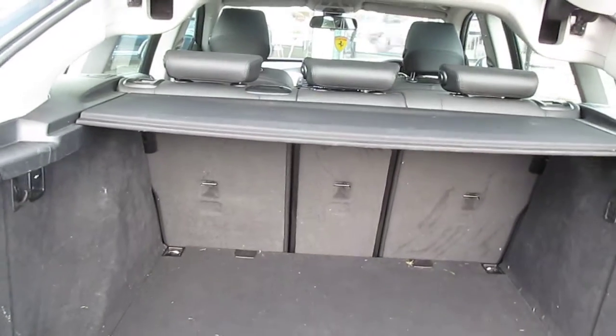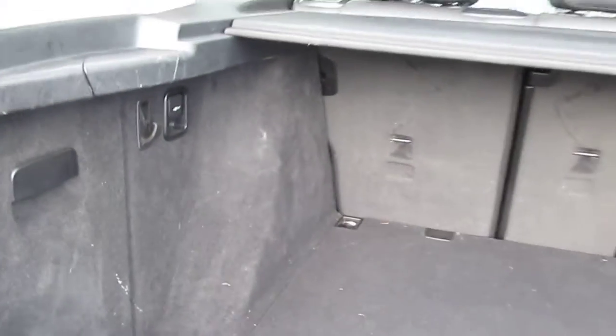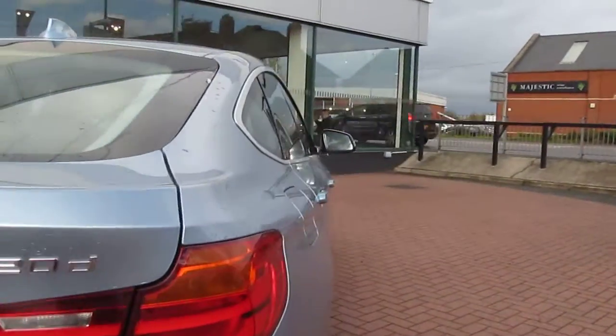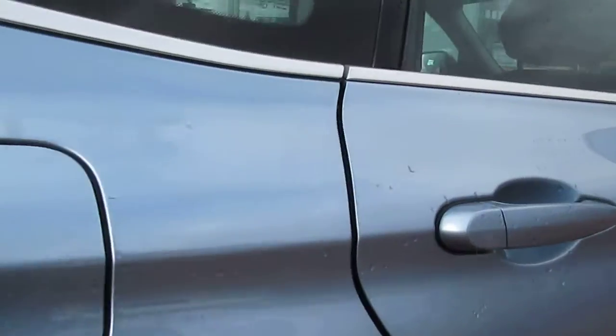In the tailgate we've got split rear seats at the back. It does need a bit of a valet, I'm afraid — the car has just arrived for me. And it's got the power tailgate. Rear park sensors as well.